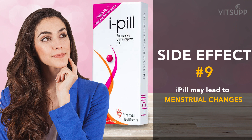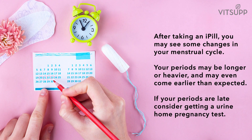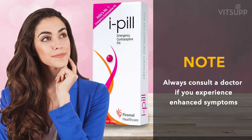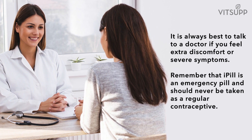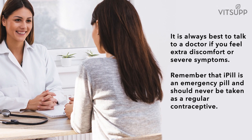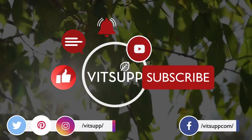Number nine: i-pill may lead to menstrual changes. After taking i-pill, you may see some changes in your menstrual cycle — your periods may be longer or heavier and may even come earlier than expected. If your periods are late, consider getting a urine home pregnancy test. Always consult a doctor if you experience enhanced or severe symptoms. Remember that i-pill is an emergency pill and should never be taken as a regular contraceptive.